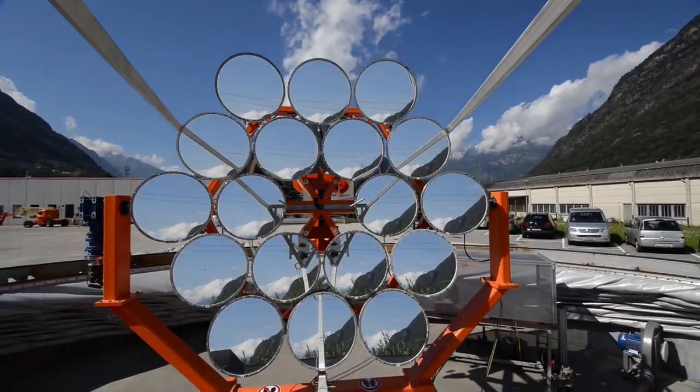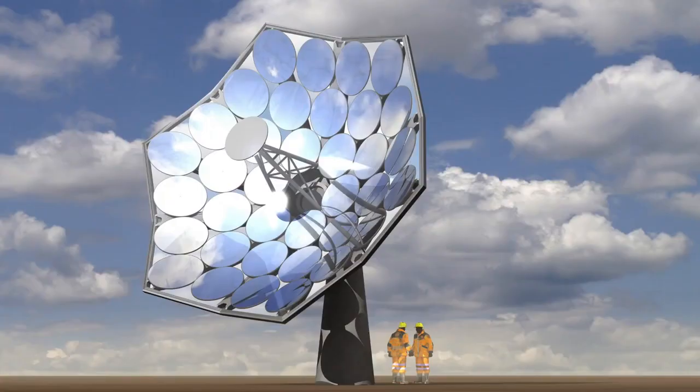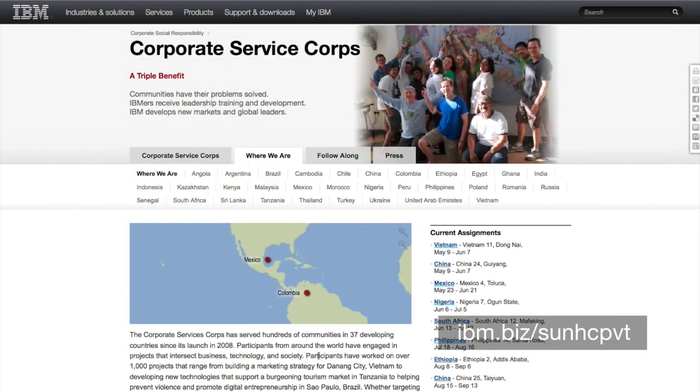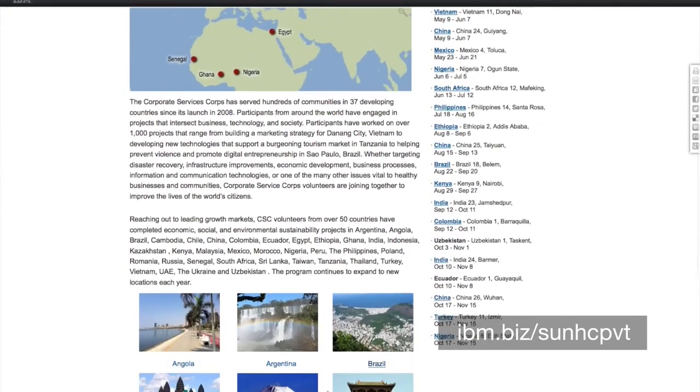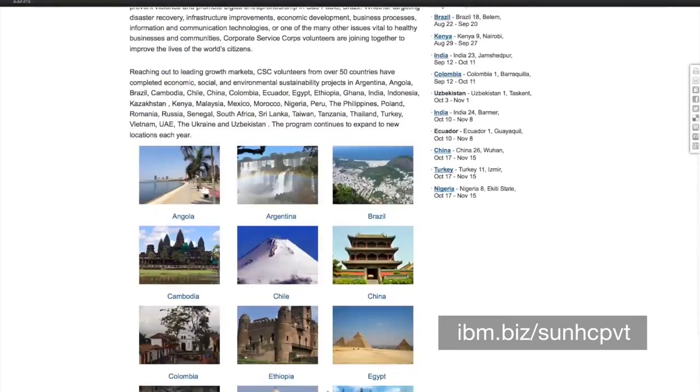Scientists at Airlight Energy and IBM envision the solar technology providing sustainable energy to both urban and remote locations – locations where you need both outputs of the system: electricity and heat together. As part of an IBM Smarter Cities Challenge, municipalities can nominate themselves for one of the prototype systems. The winning locations will be announced at the end of 2015.